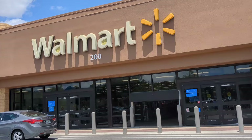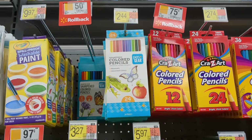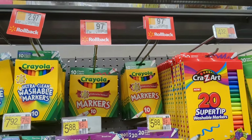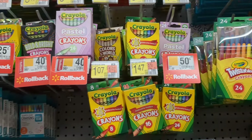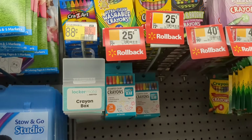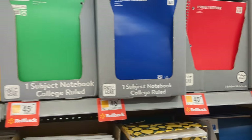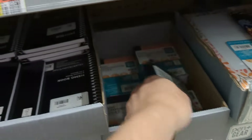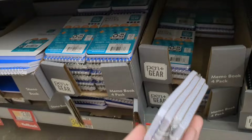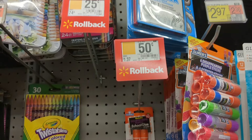Here is the Walmart store I went to recently — I took some footage of the items on sale. You can see the colored pencils on sale, and the markers were 97 cents for Crayola brand, 75 cents for Crazy Art, and 50 cents for Crayola crayons. They also had erasers for 47 cents, the pen and gear brand. Here are the 45-cent notebooks in green, red, yellow, and blue. They had mini composition books for a dollar for a three-pack, memo books, folders for 50 cents, and Elmer's glue sticks on sale.